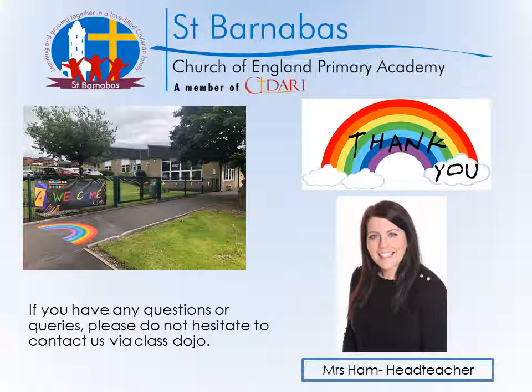Thank you so much for your continued support and being so patient with us with our staggered starts and finishes. It's been an absolute delight to have all the children back into school again and you can hear a real buzz around school, which is fantastic. We can't wait for the rest of the year. Thank you very much, and again if you have any questions or queries please do not hesitate to contact us via ClassDojo or the school office. Thank you.